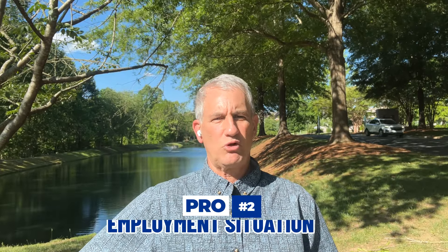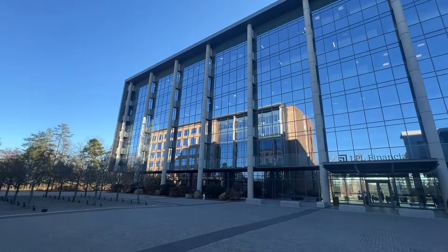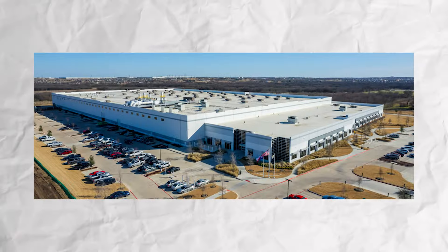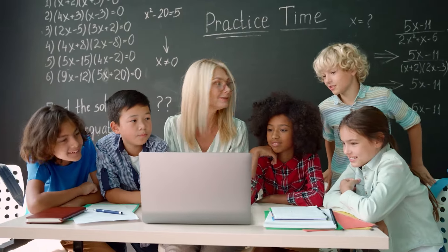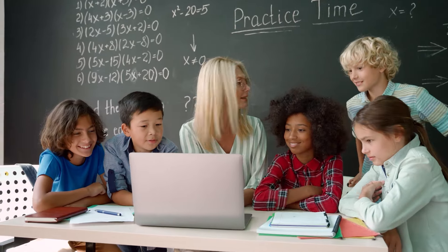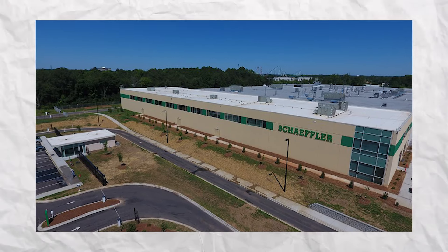Pro number two is the employment situation. With all the growth here, people are coming for jobs — particularly professional positions. Some of the great companies based in Fort Mill include LPL Financial, which has a 27-acre compound near Kingsley, Black and Decker, Movement Mortgage, Lash, and Fort Mill Schools itself, which is a major employer. Two more great companies are Schaeffler and Red Ventures.